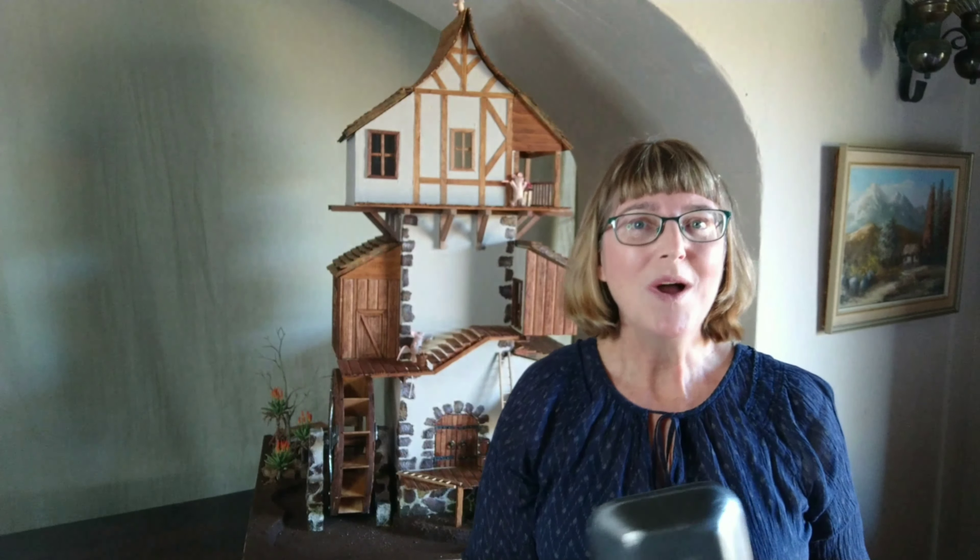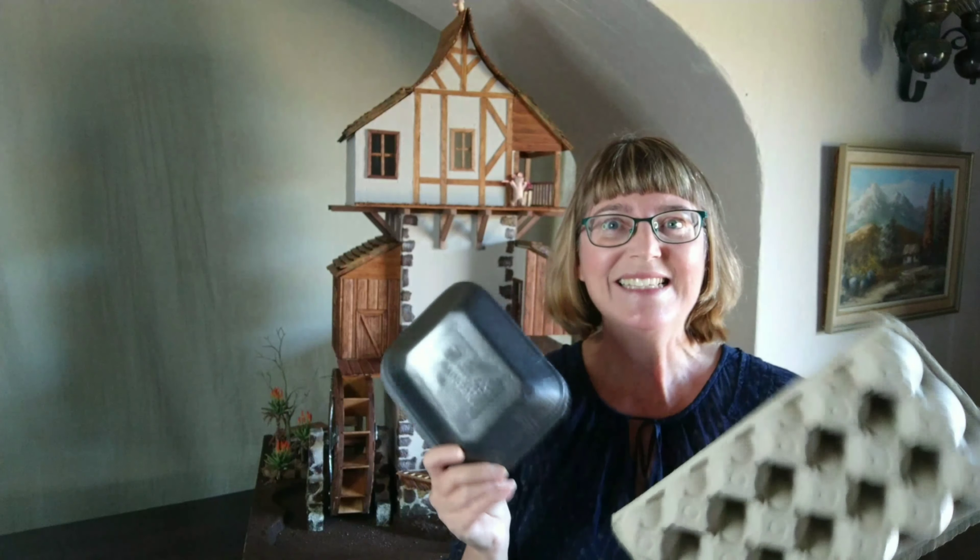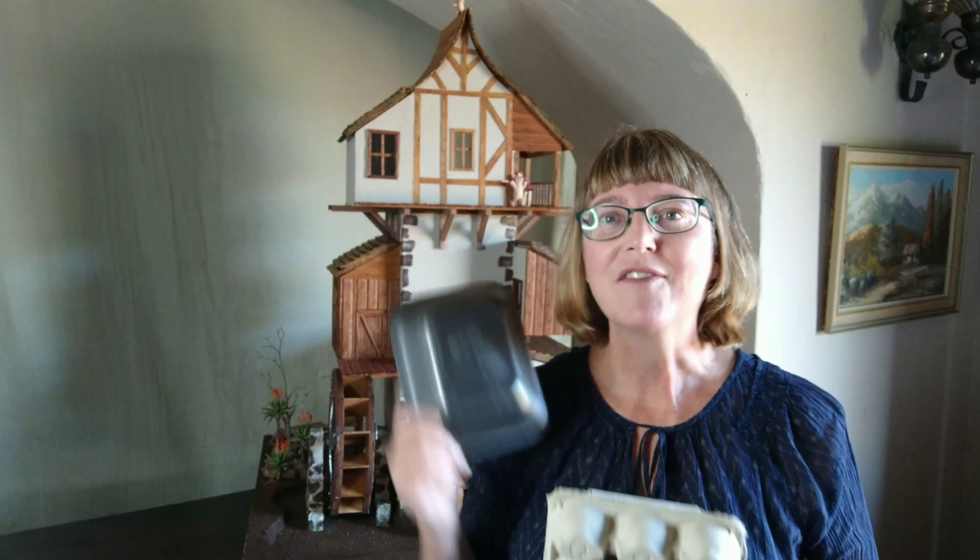If you have read Mice on the Move, you'll know how Wally and Molly discovered their dream home. And behind me today is the Old Mill, and I'm so excited to show you all about it. The wonderful thing about the Old Mill is that it's made up of recycled goods — things that we would normally throw away in the dustbin have gone towards creating the Mouse House.